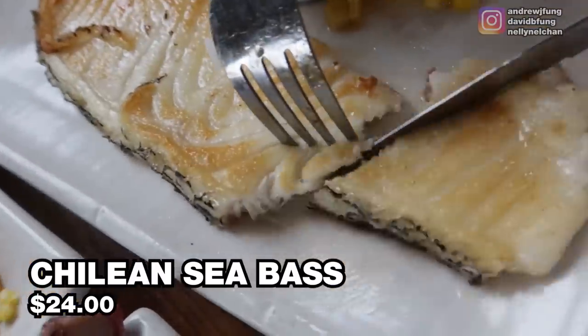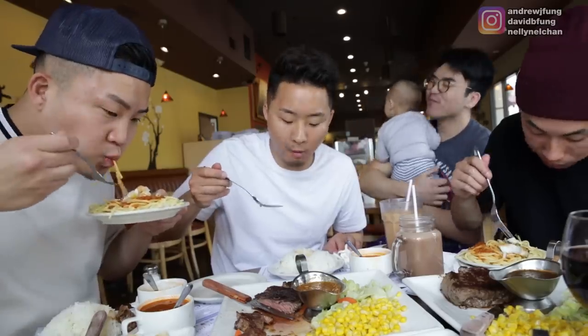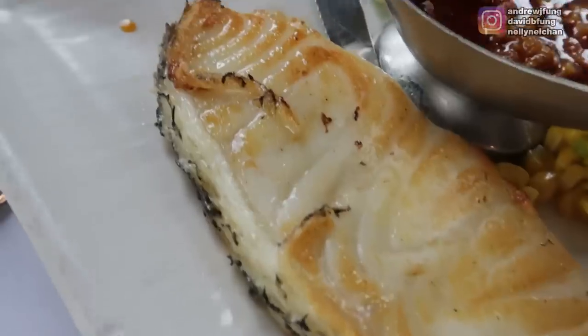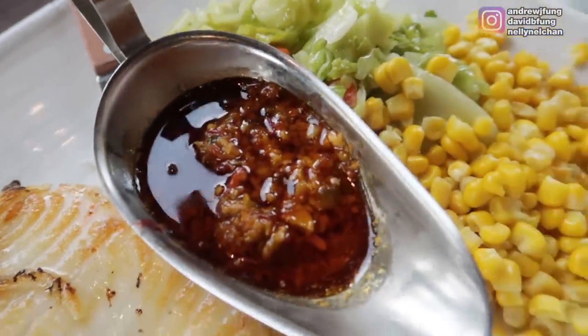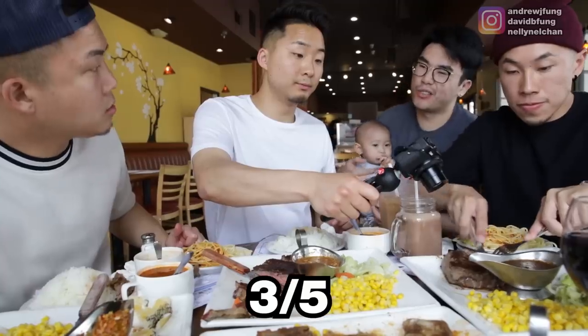The Chilean sea bass is $24. Obviously at other restaurants it's even more expensive than that. It's melting in my mouth right now, but it needs a sauce. Does it taste kind of scallopy? It does. I would say that piece of Chilean sea bass — I wish it was a little bit thicker. I'm giving it a 3. It was a little bit on the dry side, I wish it was a little more moist. I'll say a solid 3 out of 5.